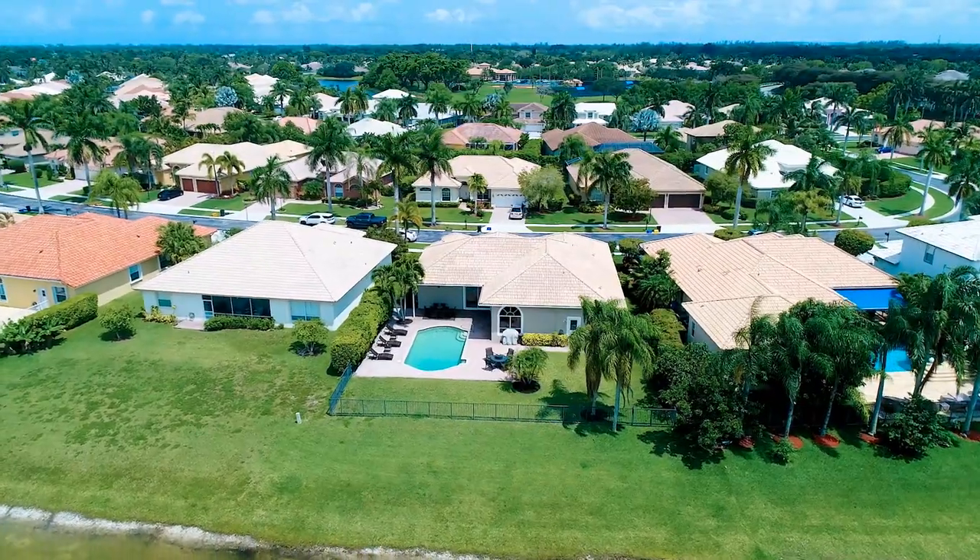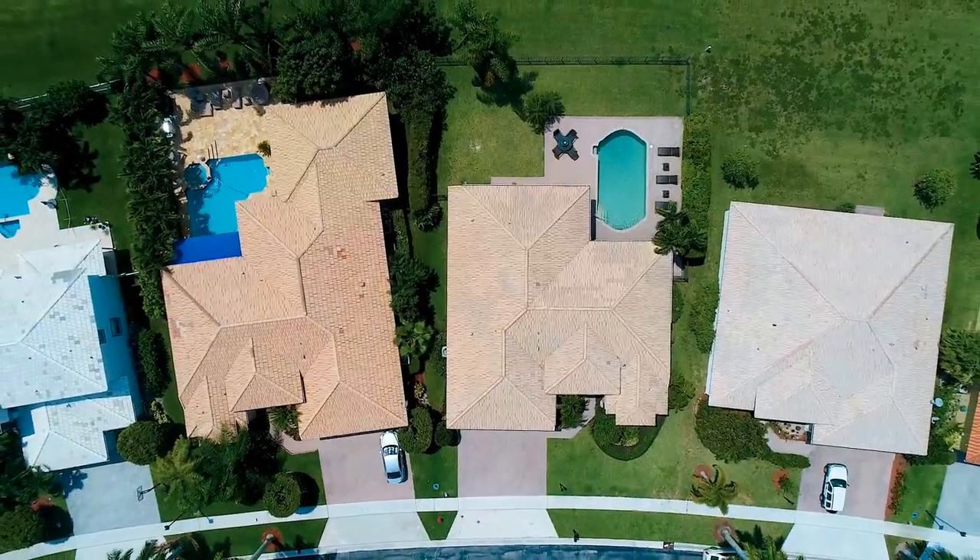And by far, my favorite thing about this home is this huge backyard. It's over 10,000 square feet, it's surrounded by a fence, and the sellers extended the pavers to surround your pool.